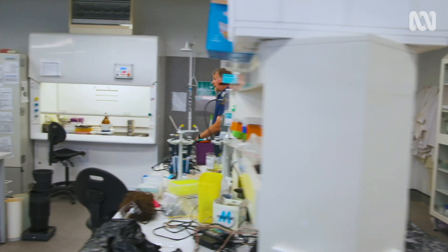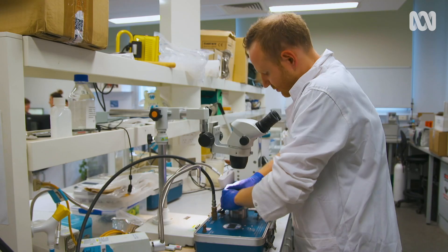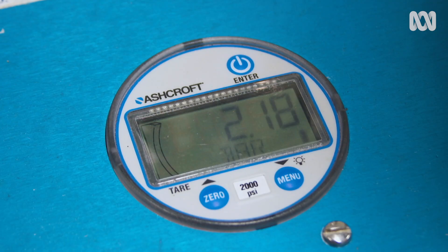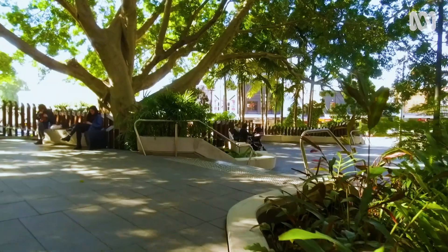This is where we do our drought testing measurements. The aim of the project is to find the right plant for the right environment, particularly for urban environments under climate change. We want to be able to improve the livability and resilience of our urban environments and the greening in them.